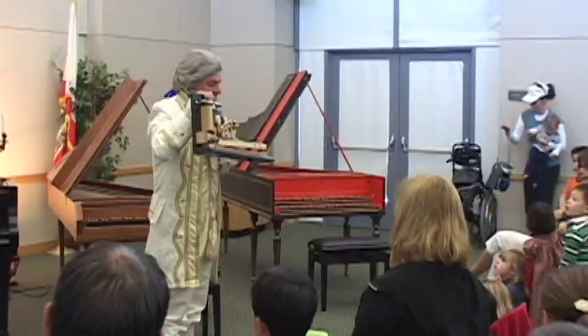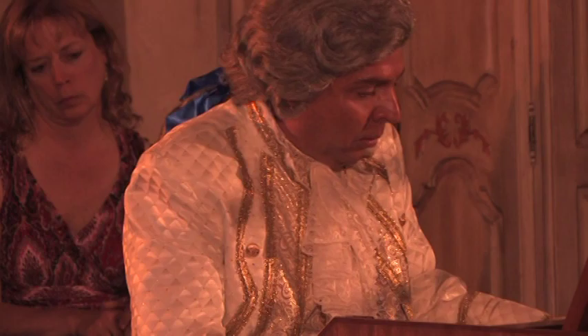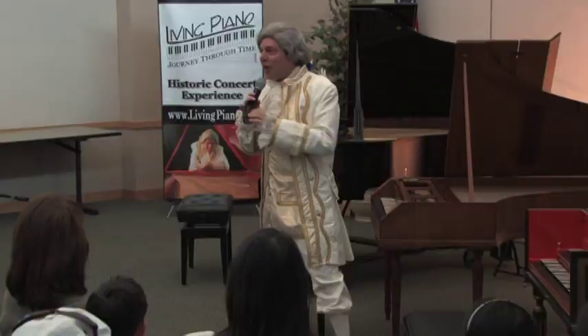If you haven't seen the Living Piano, it's kind of intriguing when you start to describe what it is. It's a little bit of living history, it's a lot of wonderful classical music, and it's a lot of showmanship. And I think when you put those three elements together, it makes a dynamic performance that all ages can enjoy.